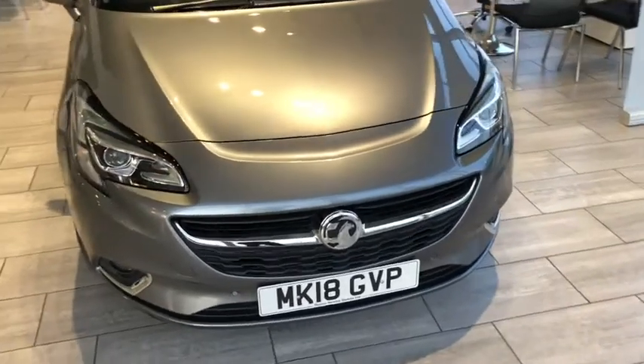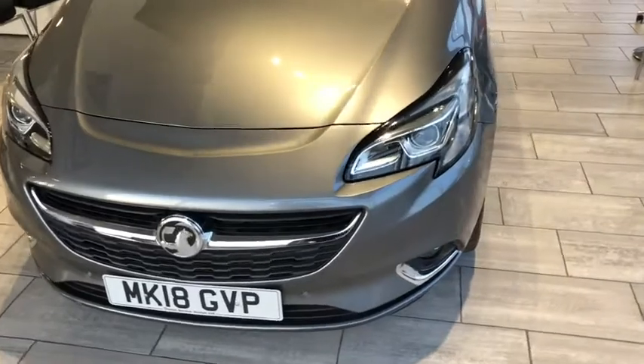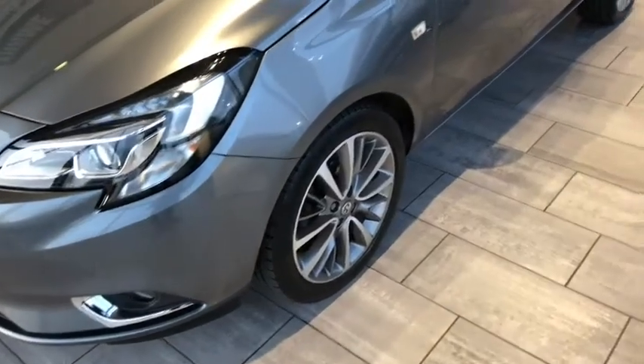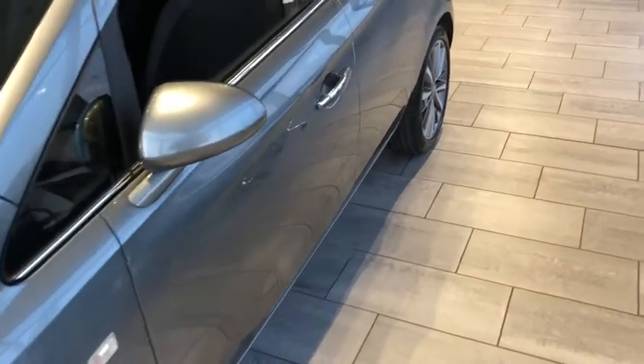This 2018 model has only done just over 10,000 miles. As you can see, it's got the Bison on headlamps, front and rear parking sensors, and upgraded alloys. This car is in perfect condition, ready for you to drive away, and is a 1.4 petrol automatic.